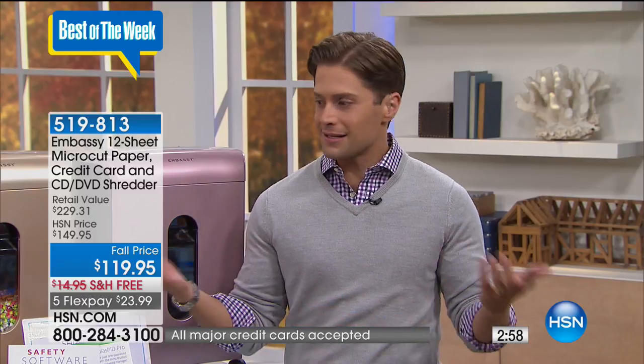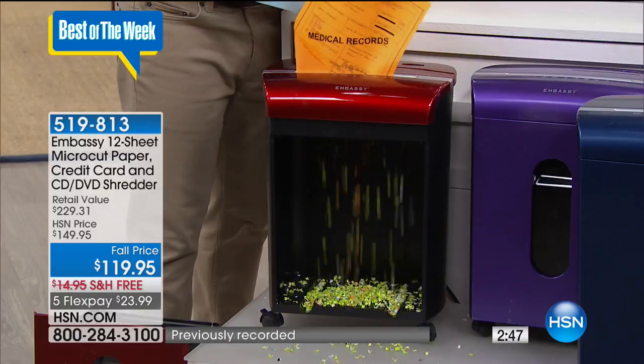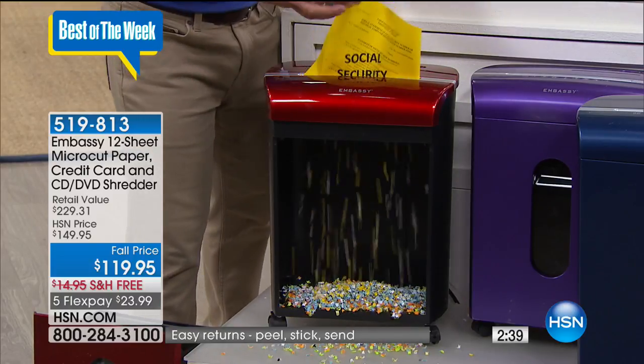Today, get $230 worth of shredder technology for less than a dollar a day on your credit card. Let us ship it to your door free of charge. Protect yourself, protect your kids, protect your finances, protect your ability to get a mortgage, lease a car, or refinance your home. Protect your life from the headaches and hassles of identity theft. And be a more efficient recycler. Our identity is not just on the printed page anymore — so you're also getting five full software titles.